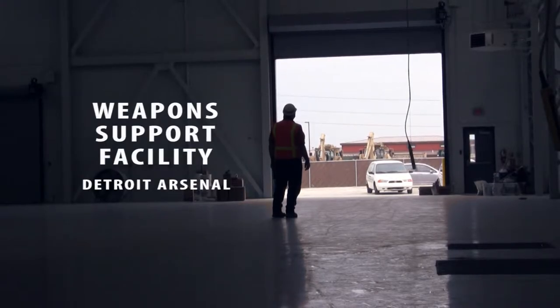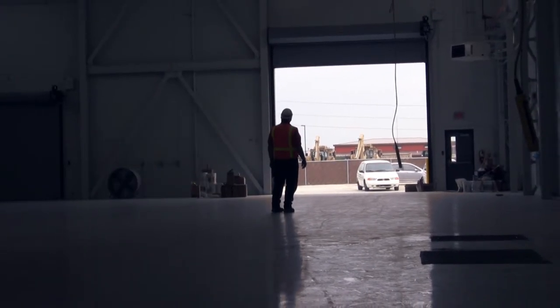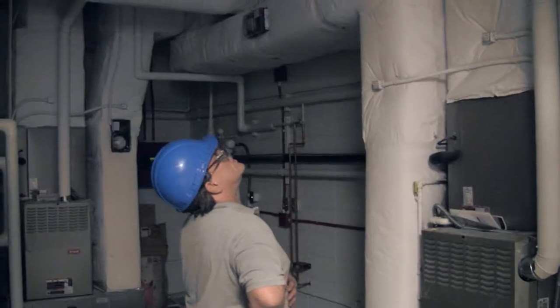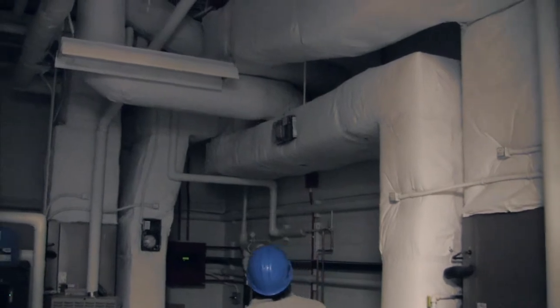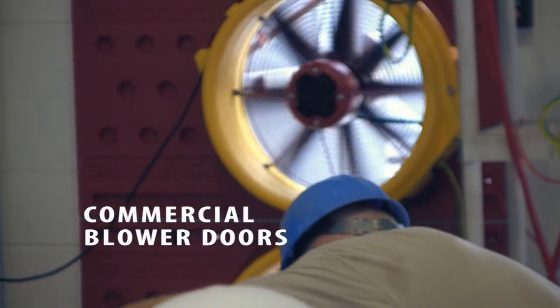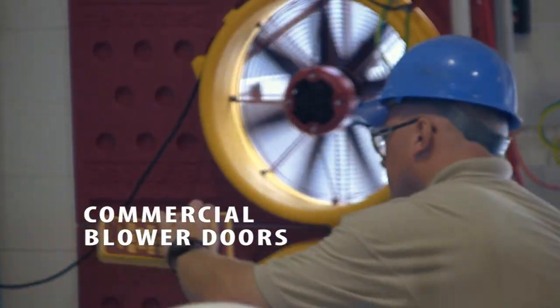Michigan Green Space worked in a cooperative effort with the Army Corps of Engineers to complete an air barrier test at the Detroit Arsenal. Four commercial blower doors were used simultaneously to complete the work.